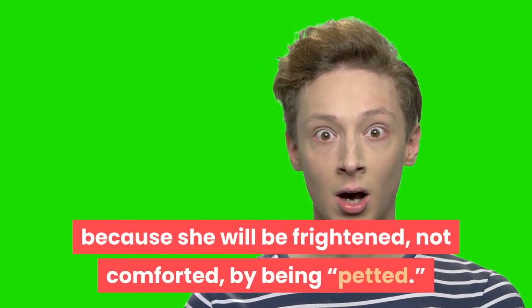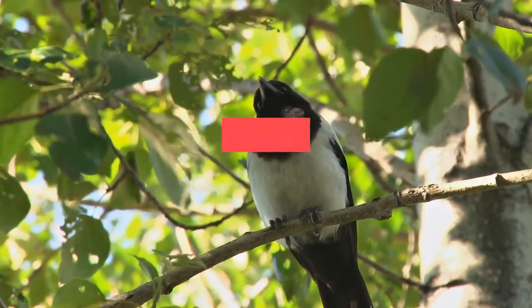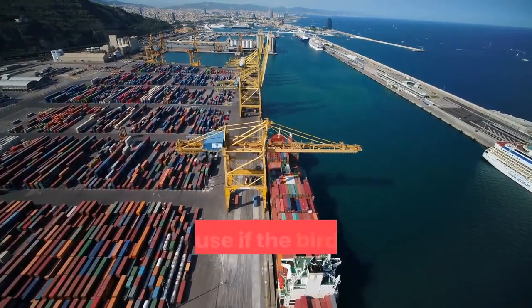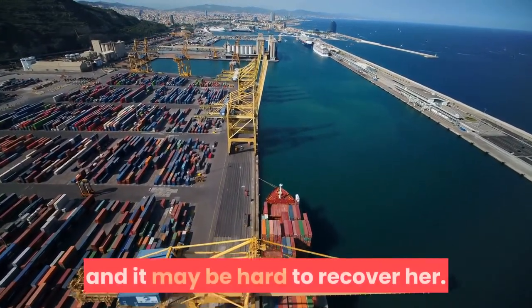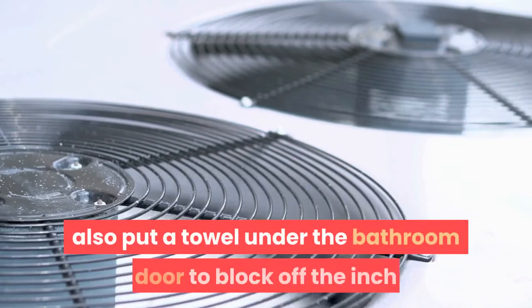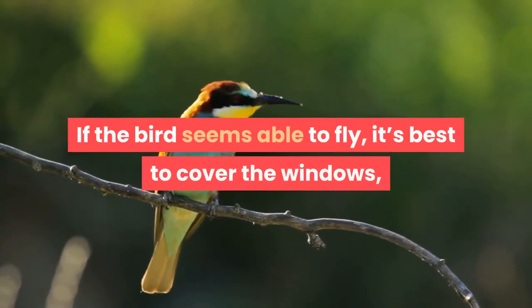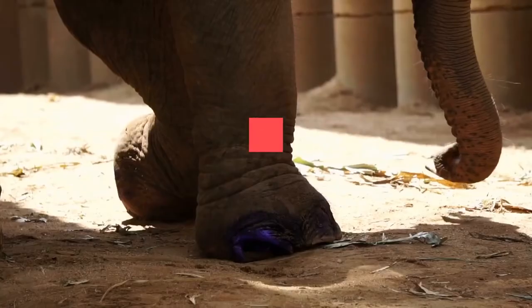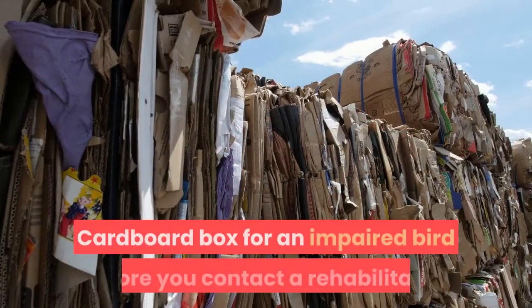Take the bird inside into a secure room where the door can be closed and there are no animals or children. It is best if the room has little furniture, because if the bird gets away from you she may slip behind furniture and be hard to recover. A bathroom is often a good choice — you can put a towel under the door to block the ventilation space. If the bird seems able to fly, it's best to cover the windows until you have the bird inside a box, otherwise the bird might injure himself by flying into the window.